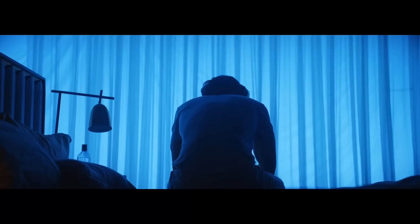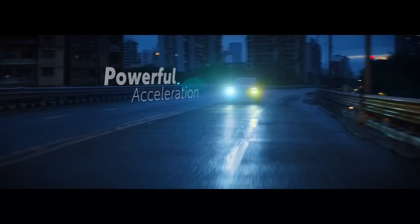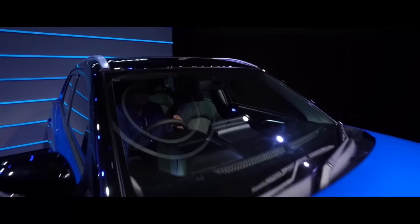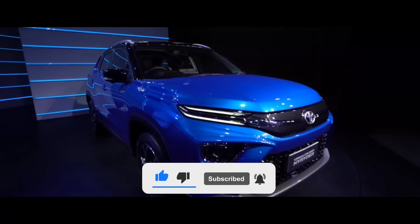Bagaimana menurut kalian tentang Toyota Urban Cruiser High Raider 2022 ini? Apakah kalian berharap masuk Indonesia juga? Sampaikan di kolom komentar ya. Segitu aja video kali ini. Apabila ada kritik dan saran, tolong tulis di kolom komentar. Dan apabila kalian menyukai video ini, jangan lupa klik like, subscribe, dan komen. Terima kasih sudah menonton.